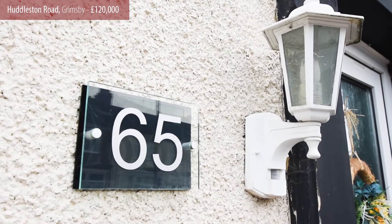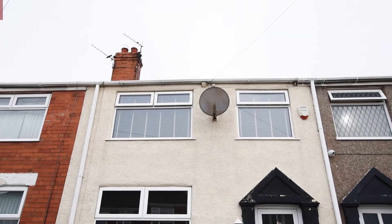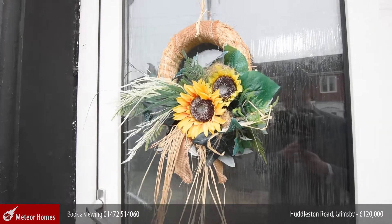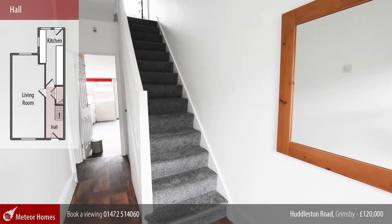Welcome to Huddleston Road in Grimsby. This beautifully presented three bedroom terrace house is ideal for a first-time buyer or a young family, being close to schools, shops and only two miles away from Cleethorpes Beach.